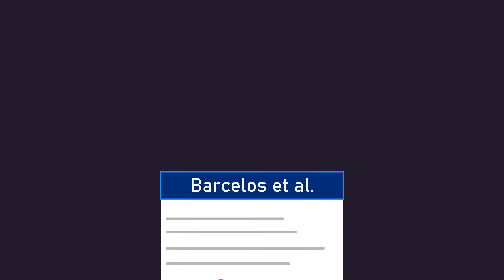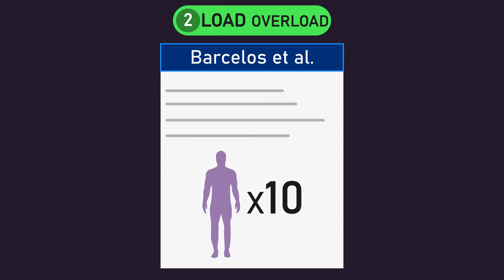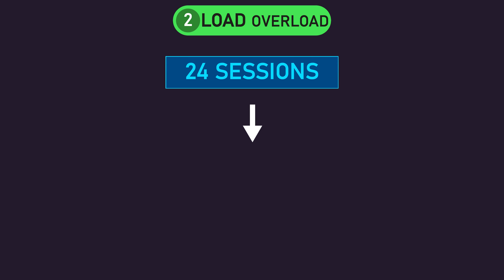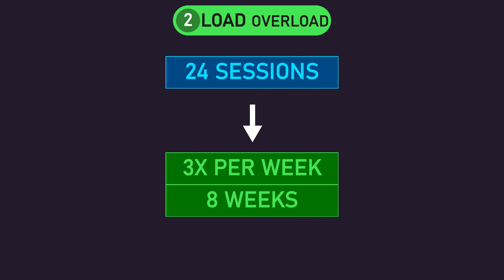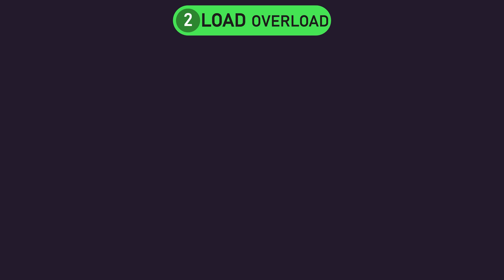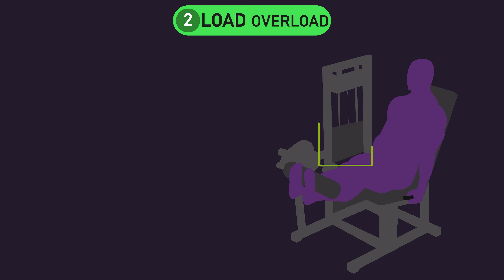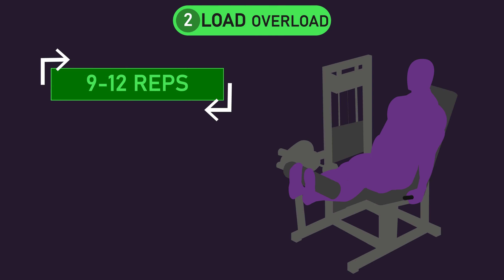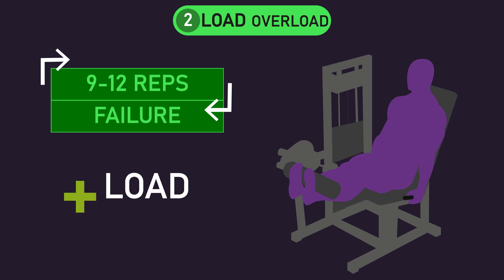In study 2 — which we'll hereafter call the load overload group — the total 24 sessions was achieved by training three times per week, on non-consecutive days, for eight weeks. This load overload group adjusted their load every set and across sessions to ensure they performed roughly 9 to 12 repetitions to failure every set, meaning they would have predominantly been progressively overloading via increasing the load used to fall within the 9 to 12 rep range.